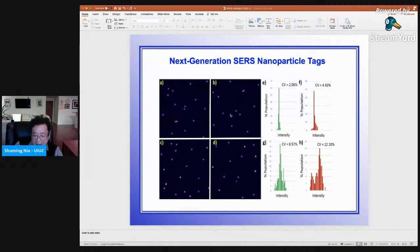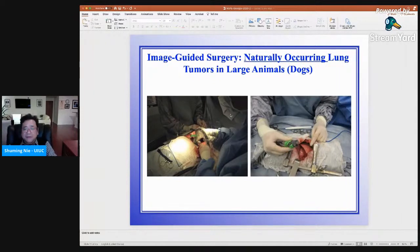Now I'd like to focus on the clinical application. My long-term collaborator is Dr. Sunil Singhal, the thoracic surgeon at University of Pennsylvania. We actually started working together when he was at Emory University, and he returned to University of Pennsylvania but we continued the collaboration. He's a heart and lung surgeon — a fascinating person and a star in the country. He has the largest, most productive research group in image-guided surgery in the country.